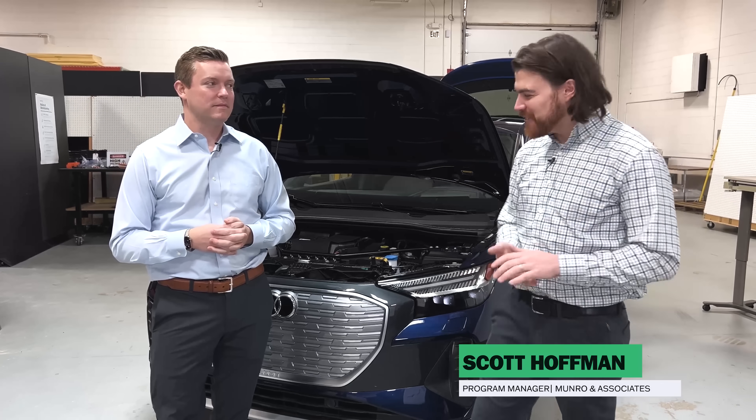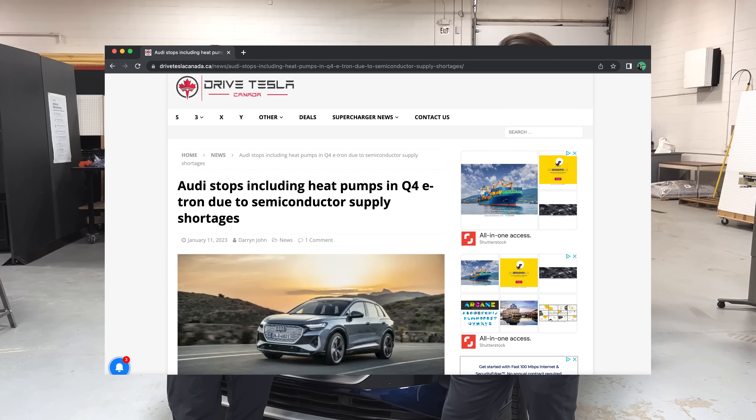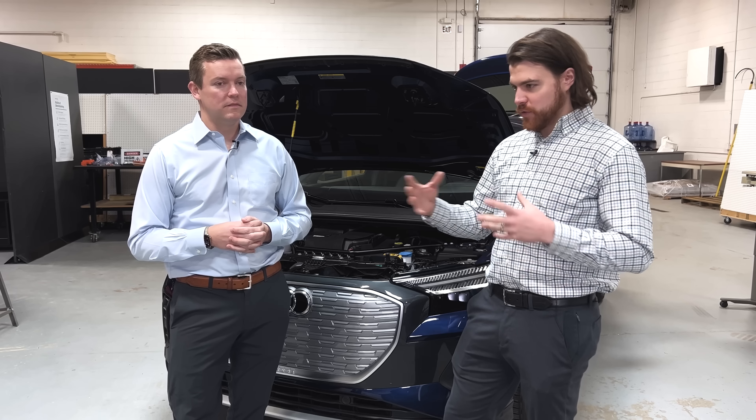Welcome back to Monroe Live, everybody. This is a segment called Ask Monroe. We get a lot of questions that come in from our viewers on Twitter and the question feed for our YouTube videos. Today we have an interesting topic centered around heat pumps. It stems from some recent news: Audi on the Q4 is going to be removing the heat pump from the vehicle, removing that capability from its thermal management system.